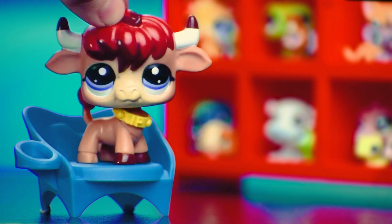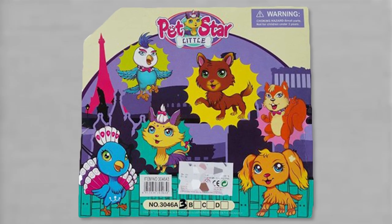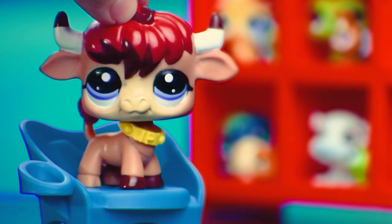Pets Star Little. I haven't watched the LPS show, but that's clearly supposed to be Blythe and the other characters. I will say though, I've never seen this other art before, but honestly I wouldn't really be surprised if it was also stolen from somewhere. Again, with those trees. Some of the pets are too embarrassed to show their faces, and I don't really blame them.